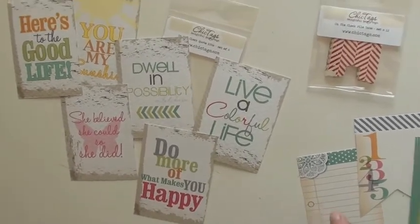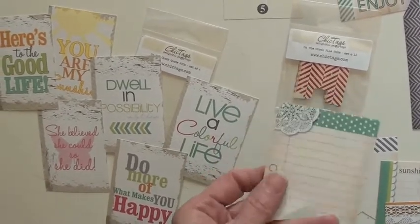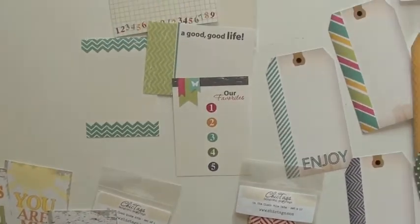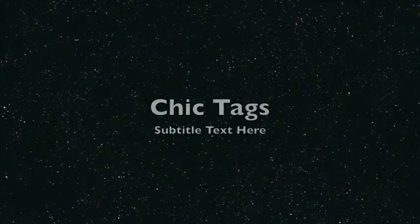What's interesting is that Chic Tags has quotes, because most other companies like L Studio or Ormolu, which we carry, don't have the phrases. So it's really nice that this particular collection — the 'Delightful Paper Tags' from Chic Tags — includes those.